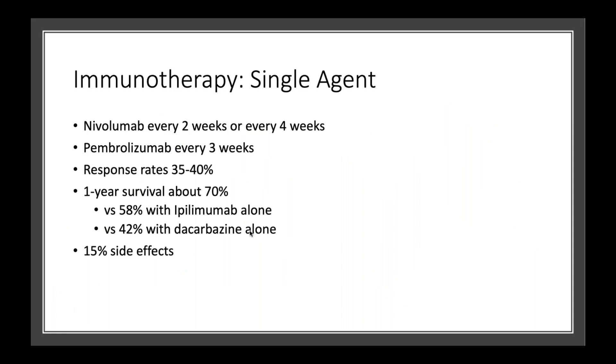One option is to use immunotherapy — what we call single agent — so just use one immunotherapy alone. Our go-to would be either nivolumab or pembrolizumab; those are cousins of each other. Nivolumab is usually given either every two weeks or at a different dose every four weeks, or we can use pembrolizumab given intravenously every three weeks. The response rate — the chances that the melanoma will actually shrink — happens in about 35 to 40% of patients. After one year, 70% of patients are still alive, compared to 58% with ipilimumab and 42% with the old chemotherapy, dacarbazine. There is about a 15% rate of side effects.